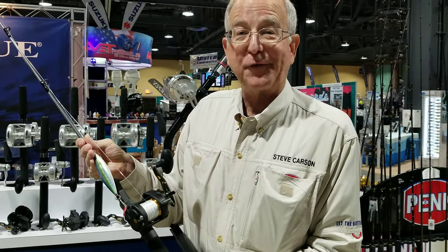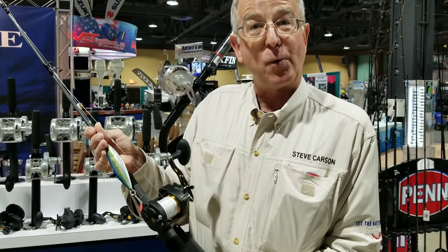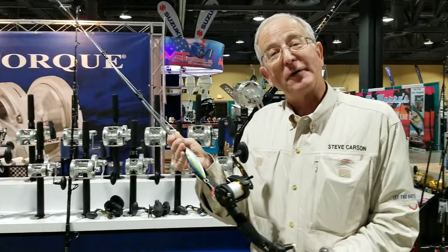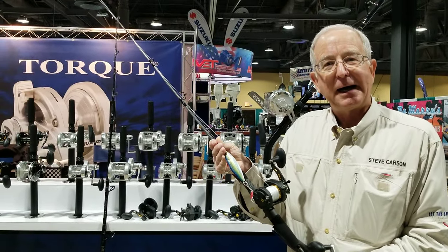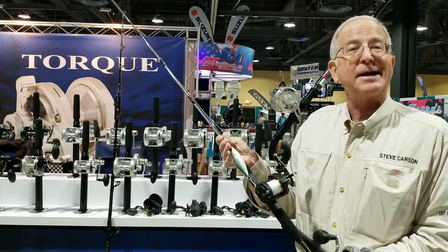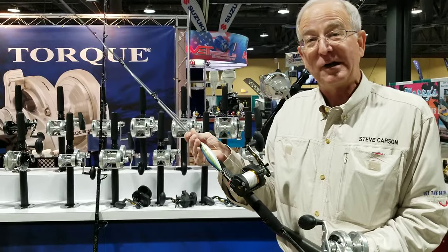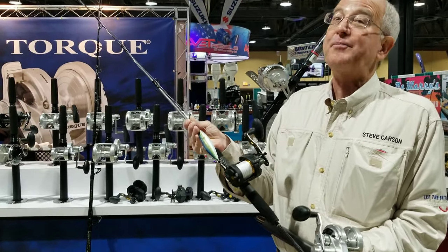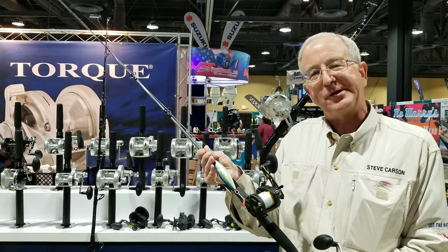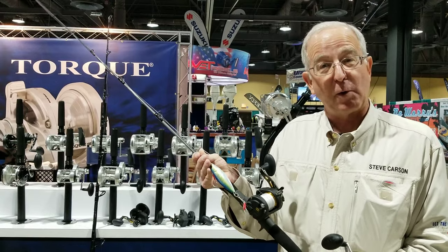I'm holding what's going to be one of Penn's slow-pitch rods. All of this is going to be post-ICAST. I don't know that Alan is going to be all the way out in Florida for ICAST in July, but he and I will get together shortly after that and give you a closer view of all this. Slow-pitch jigging, also long-fall jigging, all over the world — just about every species of fish except billfish. It's going to be a fun and very effective way to catch them, so look forward to it.